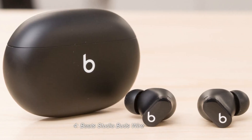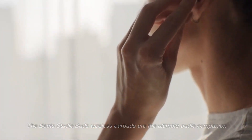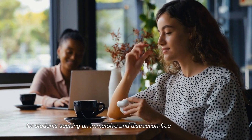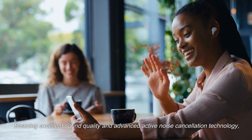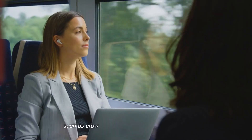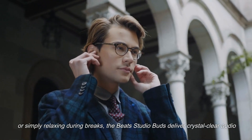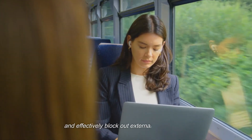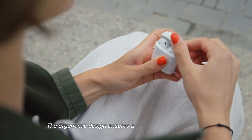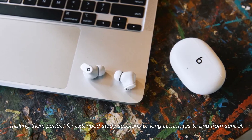4. Beats Studio Buds Wireless Earbuds. The Beats Studio Buds wireless earbuds are the ultimate audio companion for students seeking an immersive and distraction-free listening experience, boasting excellent sound quality and advanced active noise cancellation technology. These earbuds allow students to stay focused even in noisy environments, such as crowded libraries or bustling cafeterias. Whether it's studying, working on assignments, or simply relaxing during breaks, the Beats Studio Buds deliver crystal-clear audio and effectively block out external disturbances. The ergonomic design ensures a secure and comfortable fit, making them perfect for extended study sessions or long commutes.